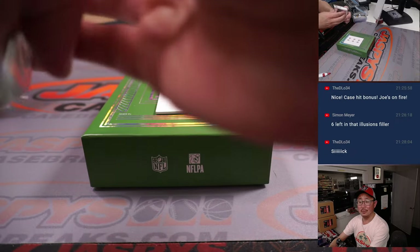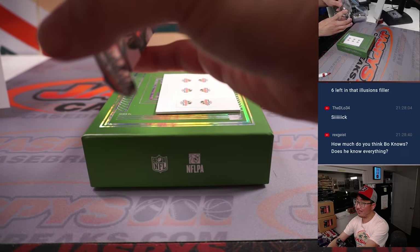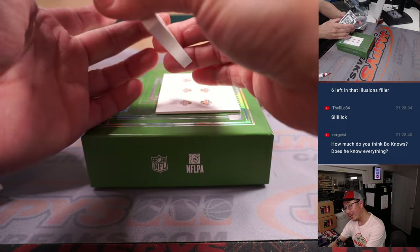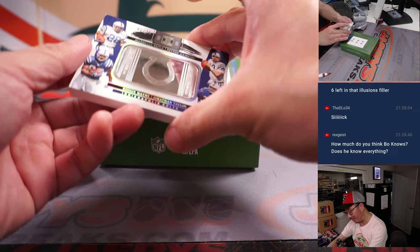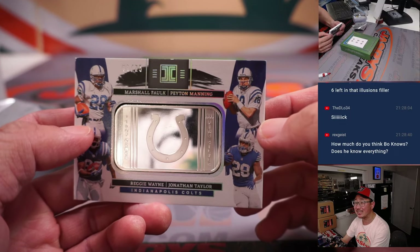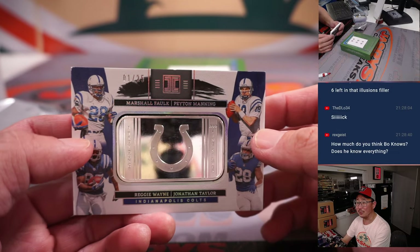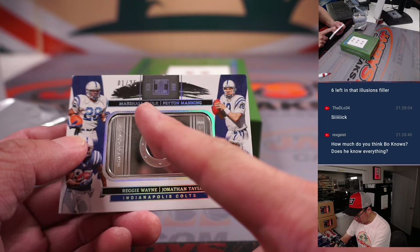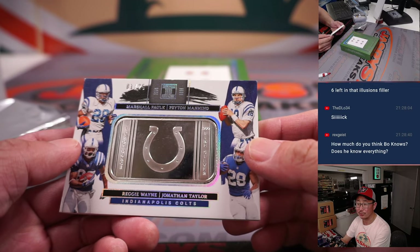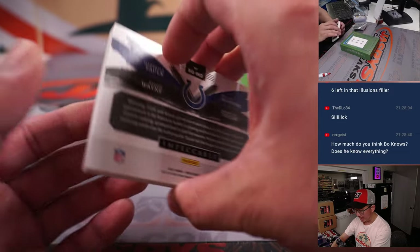And I've got the case hit. I think Bo knows a lot of things — maybe not everything, but I think he knows a lot. We got something for the Colts, one out of 25 — you got the horseshoe right there ingrained in that fine silver. Marshall Falk, Peyton Manning, Reggie Wayne, Jonathan Taylor — that's a good quartet of Colts. Got some horsepower here for Ed P. and the number one.